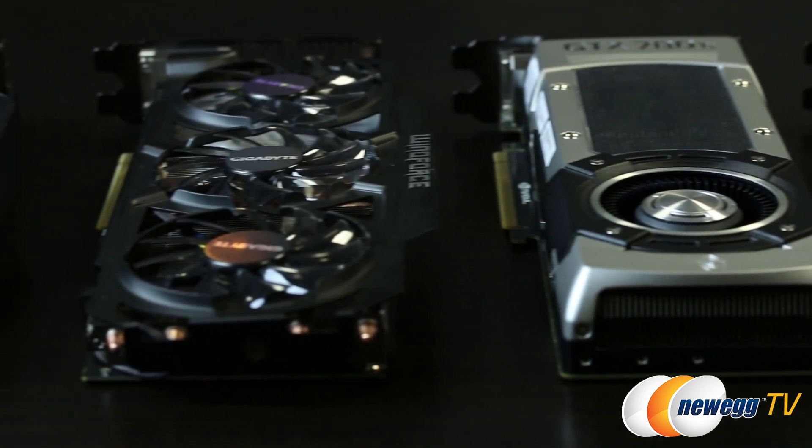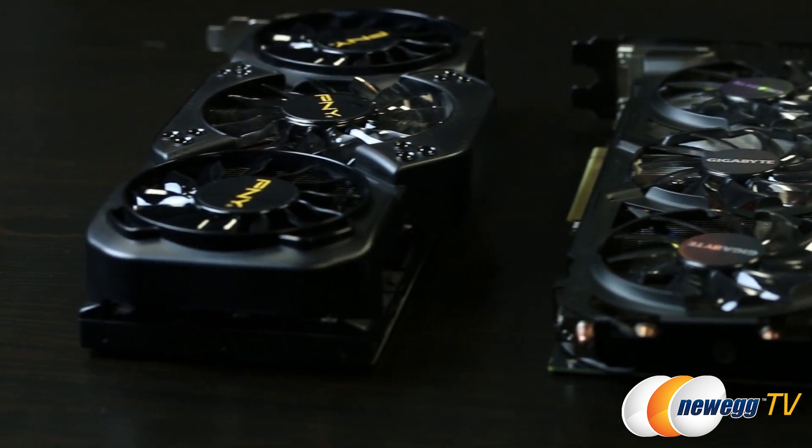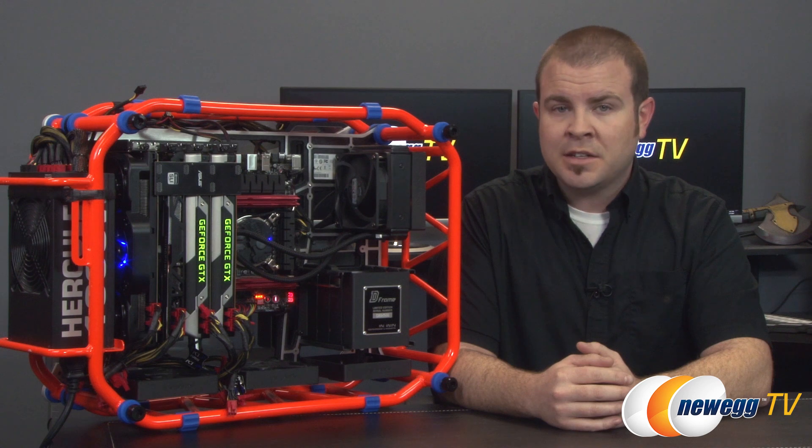You might also notice that we are using an array of these cards ranging from Nvidia's reference design to a couple of custom solutions from PNY and Gigabyte. I will now share some benchmarks as a display of 3D gaming dominance.